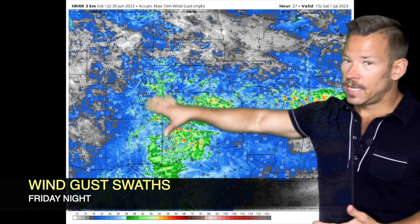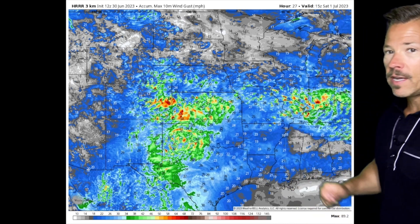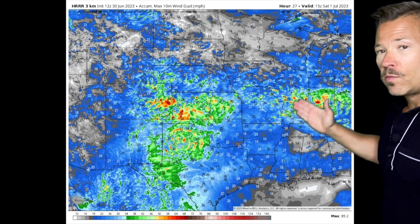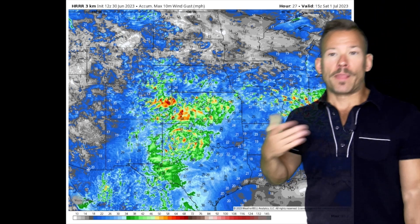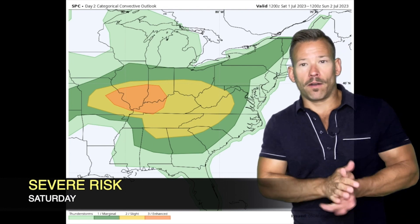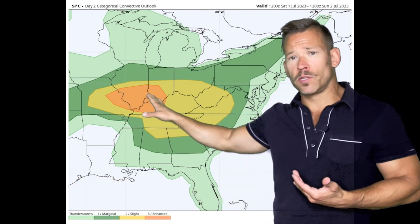When we look at the wind gust swaths, there's a large area potentially seeing severe wind gusts. With this cluster of storms developing into Illinois, there are going to be sort of two rounds of severe weather over the next couple of days. There's already an enhanced risk for eastern Missouri, southern Illinois, Indiana, and into western Kentucky for severe weather tomorrow.